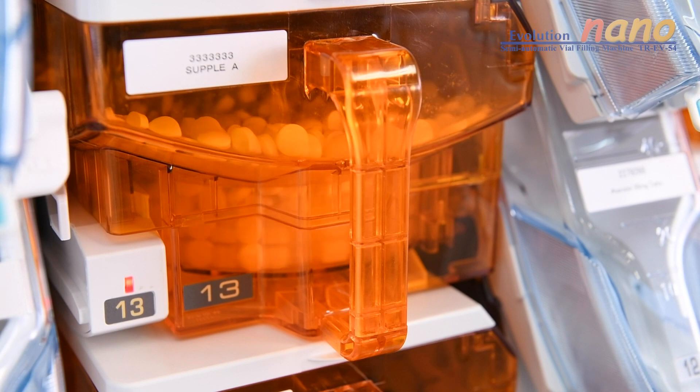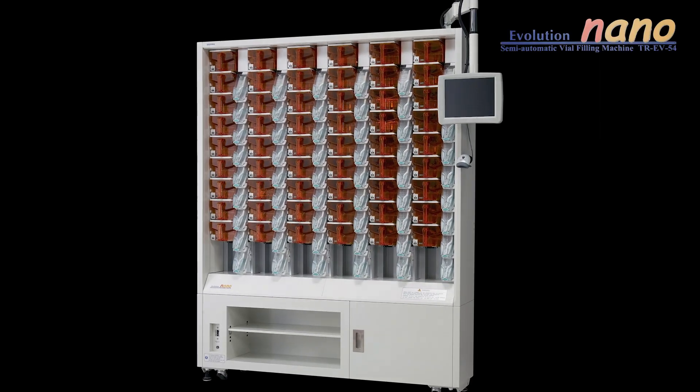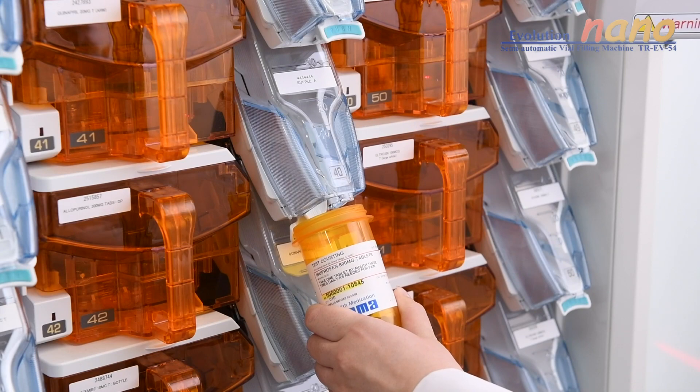The EV54 Nano: compact, expandable, smart — a perfect fit for anyone looking to invest in technology for light to medium volumes, but capable of growing alongside your operations and your needs.